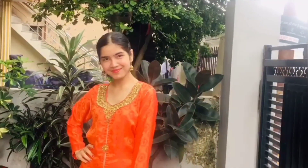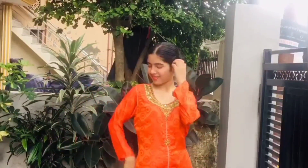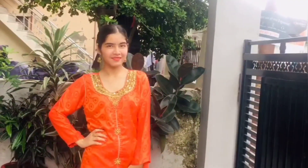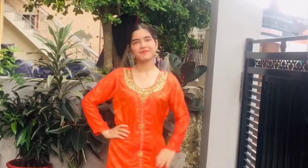Now guys, the third look is this beautiful orange kurta. I think this outfit is perfect for an occasion like Rakhi, and for this outfit the makeup is the same.